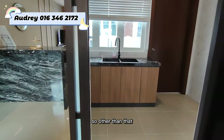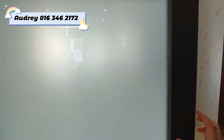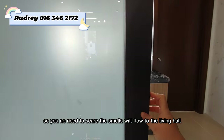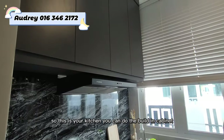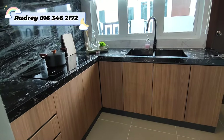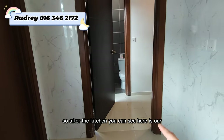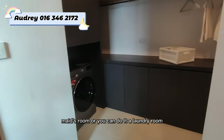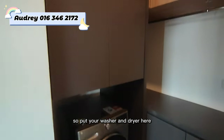You can also add a sliding door between the kitchen and living hall so cooking smells don't flow into the living area. The kitchen can be fitted with built-in cabinets. After the kitchen, there is a maid's room which can also be used as a laundry room — you can put your washing machine and dryer here.